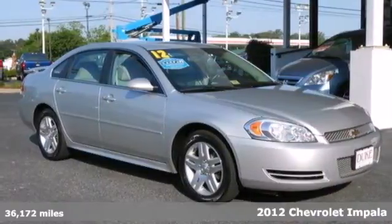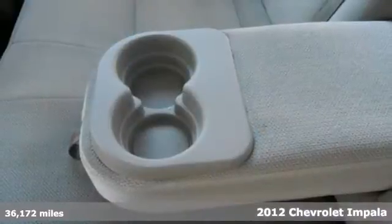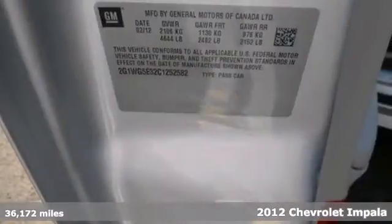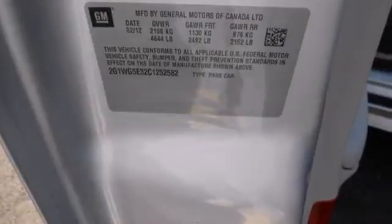It's a 2012 Chevrolet Impala, a great sedan for those in need of cargo and passenger room along with conscientious safety features like a low tire pressure warning and anti-lock brakes.